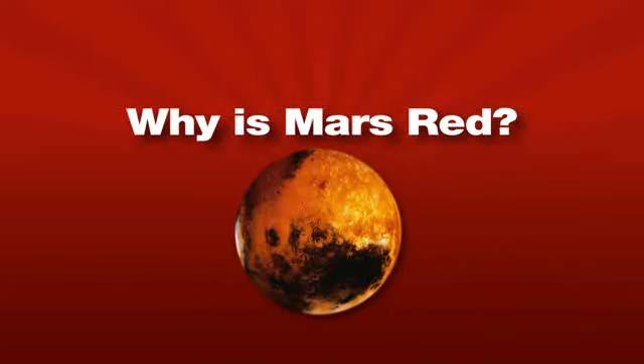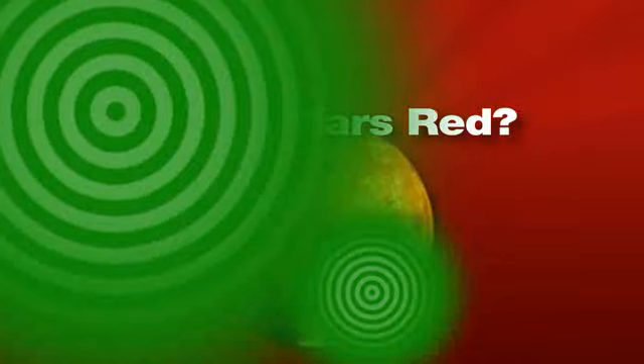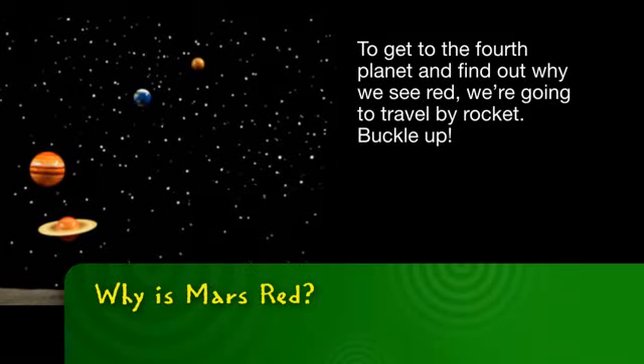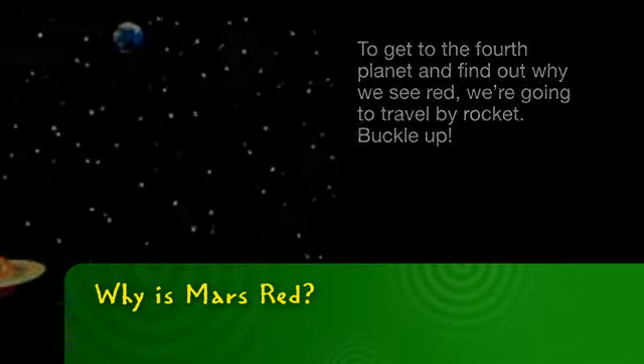Ever wonder why Mars is red? Let's make sense of it with science. To get to the fourth planet and find out why we see red, we're going to have to travel by rocket. Buckle up!